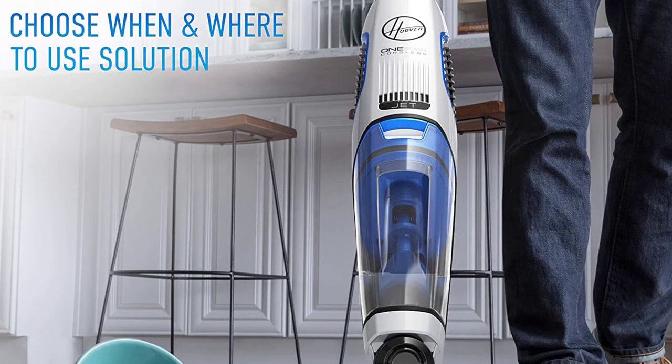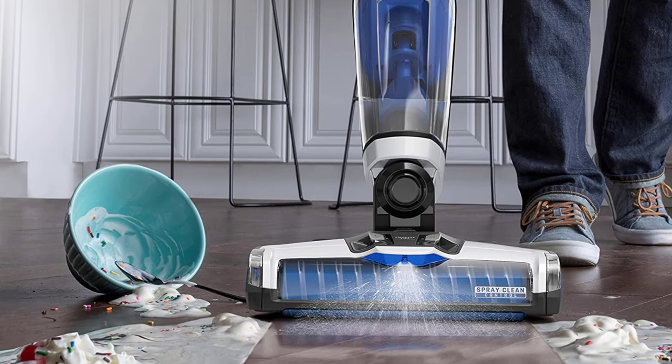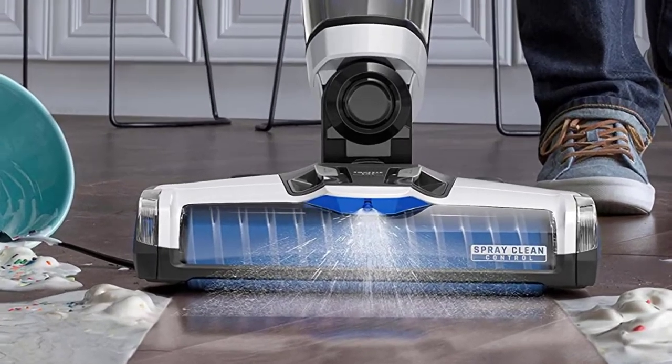The Hoover ONEPWR has a powerful suction capable of tackling the toughest wet and dry messes, including pet hair, mud, and more.